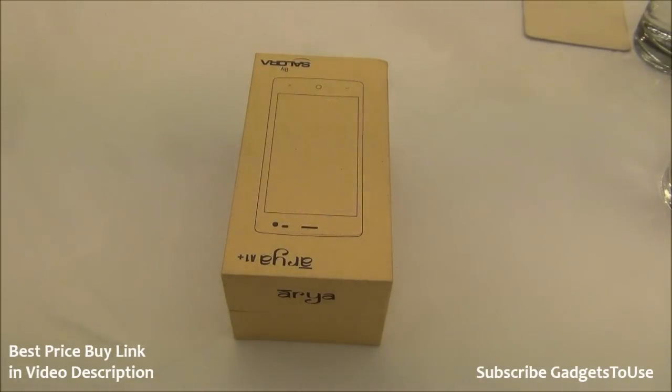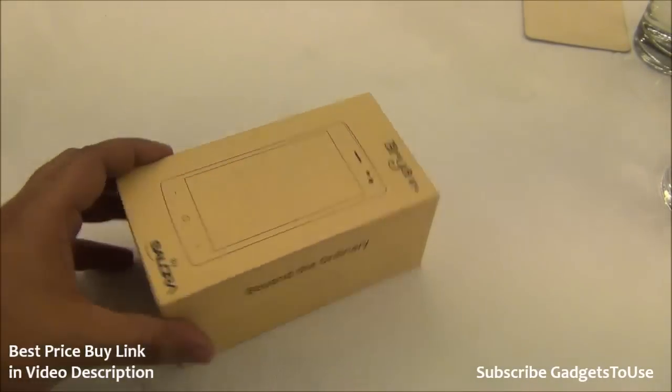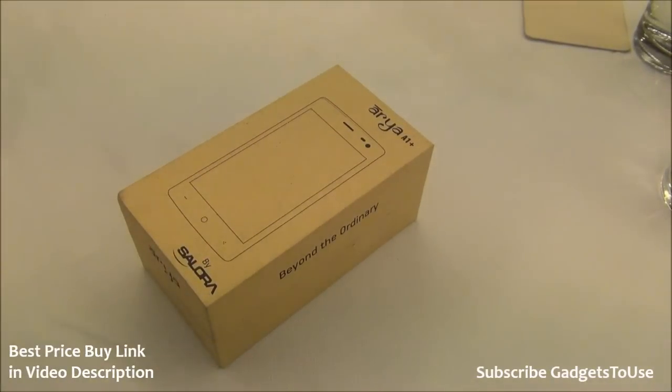Hey guys, this is Abhishek from GadgetShoes.com and today we are here at the Solora event. We have the Aria A1 Plus, which is the new phone they have launched today. Here we have the box and this is the Indian retail box. This phone is going to be sold exclusively through Amazon.in, just like the Aria Z2.